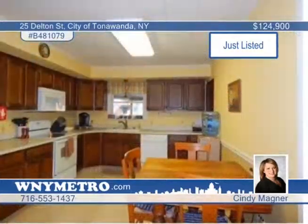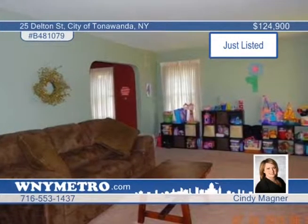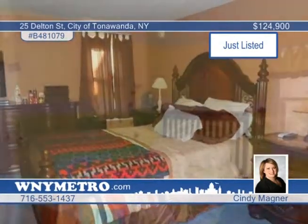Welcome home. All the big items have been done for you, like the newer roof, central air, furnace, and hot water tank. A large kitchen leads into the formal dining room and opens to the family room and living room. Entertaining is a breeze with this fantastic layout. Also enjoy great bedroom sizes and all-new windows upstairs. Don't wait. Call Cindy Magner today for your showing.